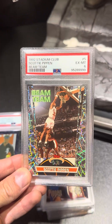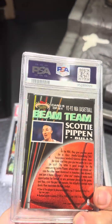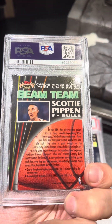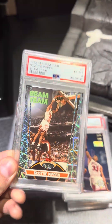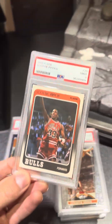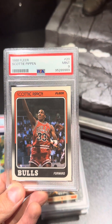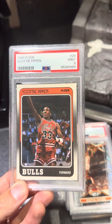Here's one I'm pretty bummed at — Scottie Pippen Beam Team card, PSA 6. I knew there was just some wear and tear on the card, but again, just love this set. Probably going to end up keeping this one for myself and see if I can just build off that set. Back to Pippen — Pippen's rookie card, 1988 Fleer, PSA 9. Pretty happy with that one.